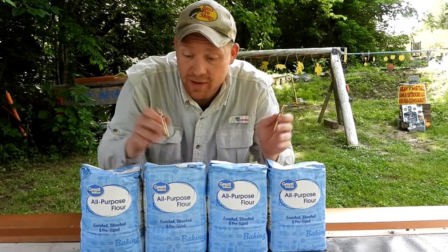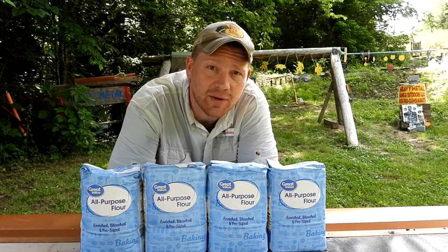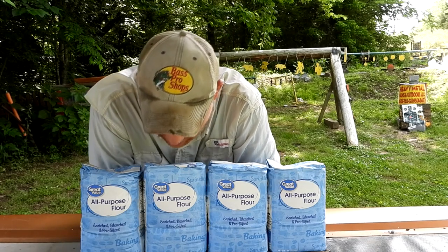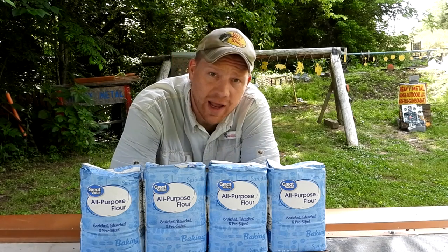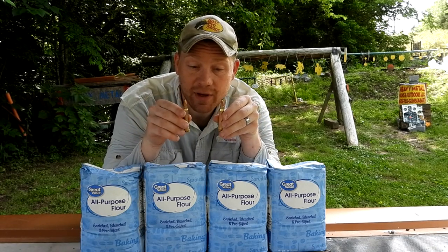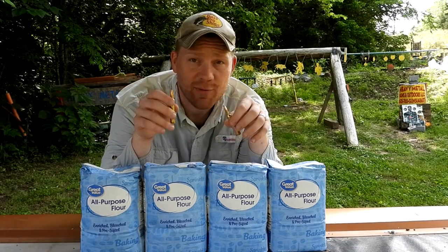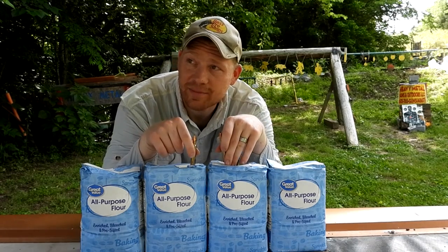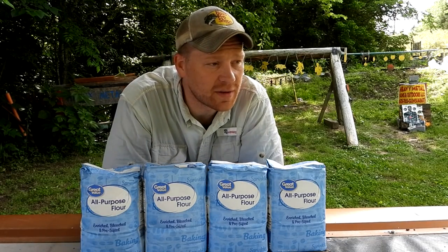We're going to be shooting some flour. I was walking around Walmart over there in McMinnville, Tennessee looking for cheap things we could blow up that won't cost an arm and a leg. Flour — only about a dollar for these five pound bags. We're going to line up a bunch of flour and see how many bags the seven millimeter mag and 300 Win Mag can go through. I think I got 10 bags, so five each. Paul says three, but we're about to find out.